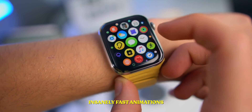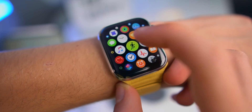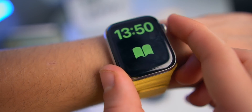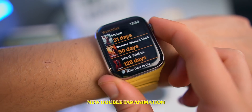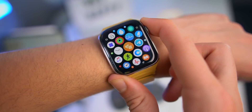One thing you notice straight away is that the actual software runs so quickly. Look at these animations — they are extremely fast. Double tap. Look how fast this is. These animations are super fast and I love them. Definitely, speed improvements are huge inside of watchOS 7.